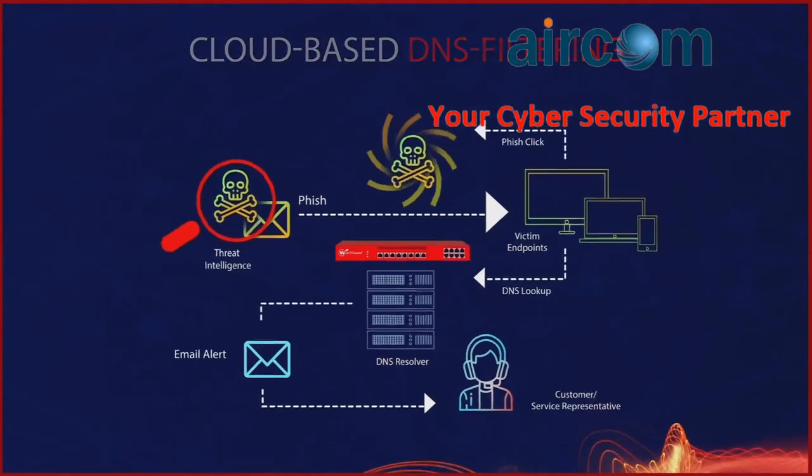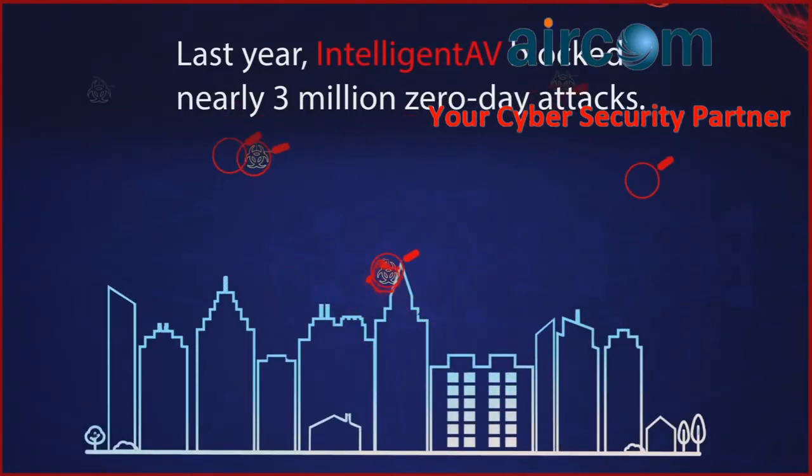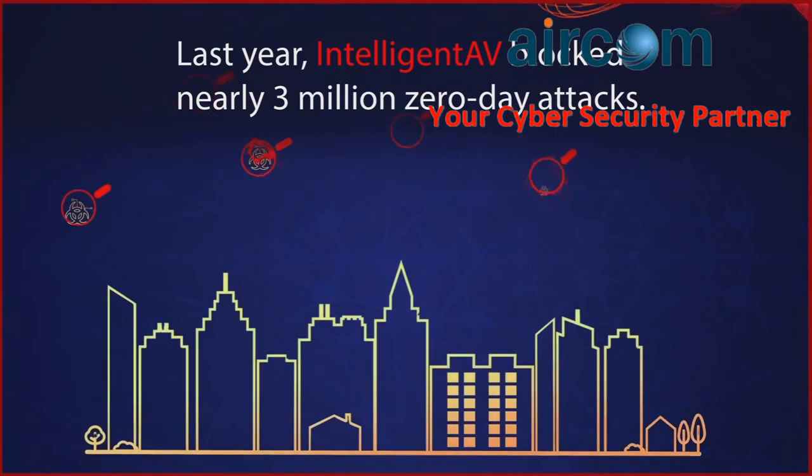Last year, the WatchGuard Intelligent AV service alone blocked nearly 3 million zero-day attacks from reaching their mark.